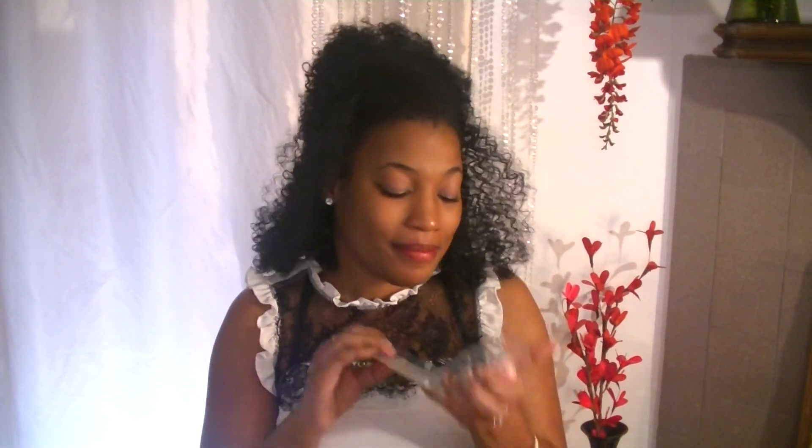Next is Pink Haze, and this one is so pretty too. Let's read the scent description: a sweet confection of berries, nectarines, and vanilla-laced whipped cream nestled in marshmallow fondant.